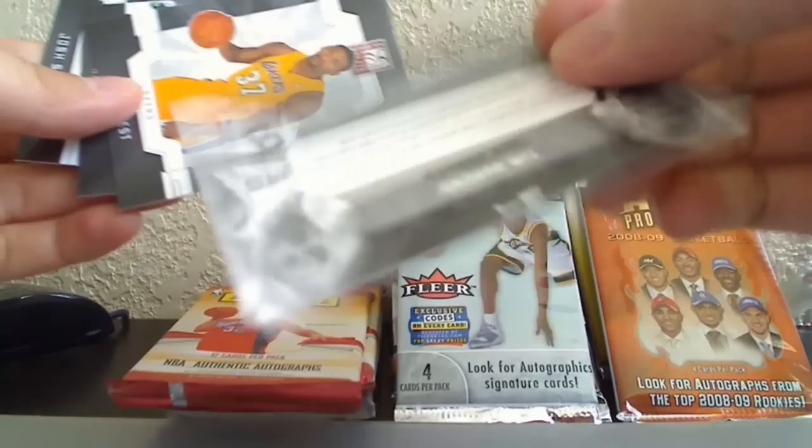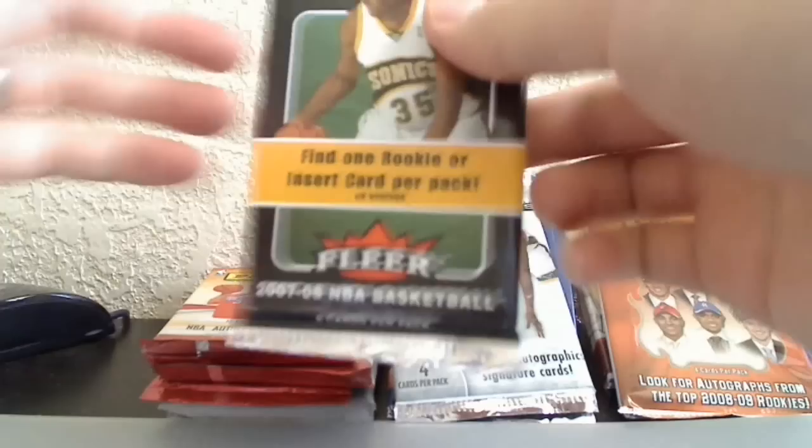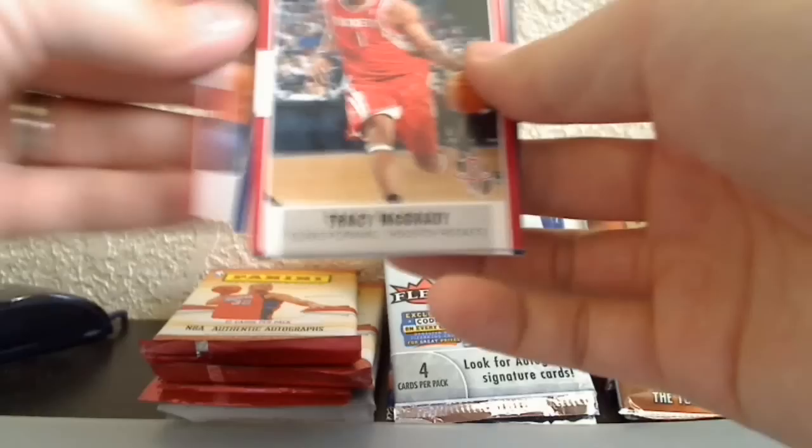This is a Duncan and Tony Parker Teamwork insert, not numbered. Also Ray Allen. Now let's open the 07-08 Flair — we're looking for Kevin Durant. Cards in this pack: Rajon Rondo, Quentin Richardson, Andrew Bogut, Tracy McGrady, Peja Stojakovic, Juwan Howard, Jarrett Jack, and the rookie in this pack is Spencer Hawes.